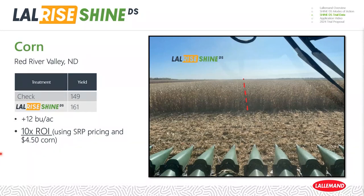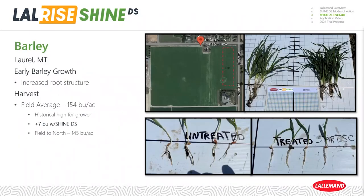In a similar fashion to how we'll propose trials this upcoming season, a grower in the Red River Valley split a field with one side of the planter using Shine and one without, and saw a 12-bushel advantage in his particular trial. We also have a barley trial in Laurel, Montana — just outside of Billings — where the grower saw increased root structure with the treated product and ultimately a seven-bushel response with the application of Shine DS.